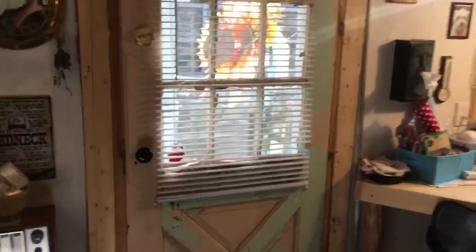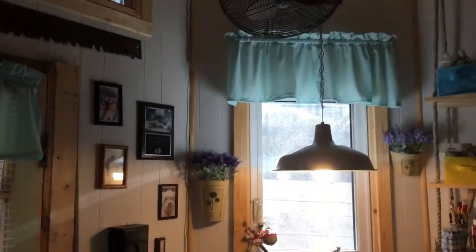The door was the back door to the old cottage. We also ended up putting a ceiling fan up there.